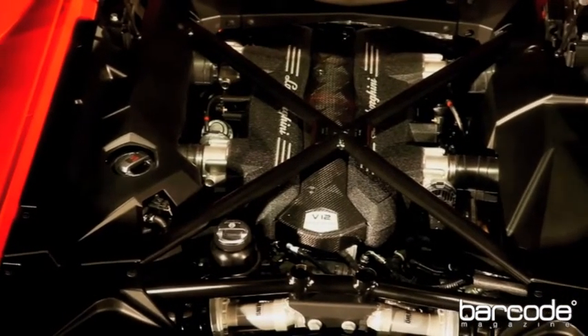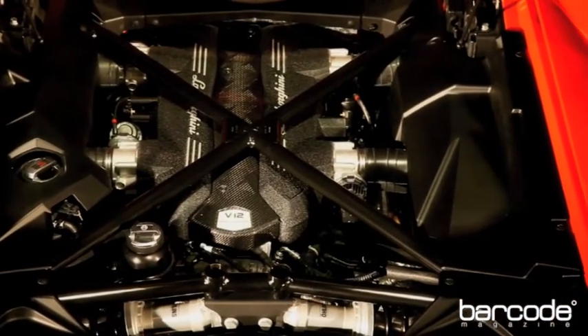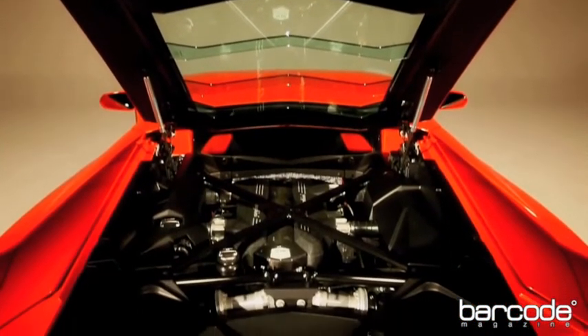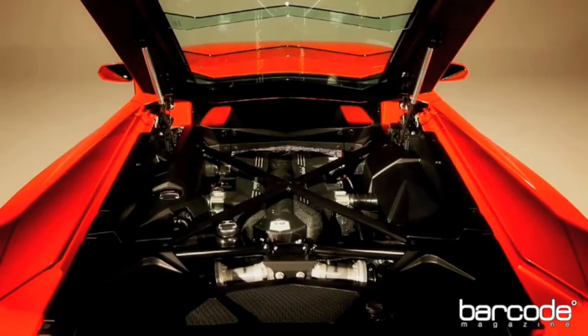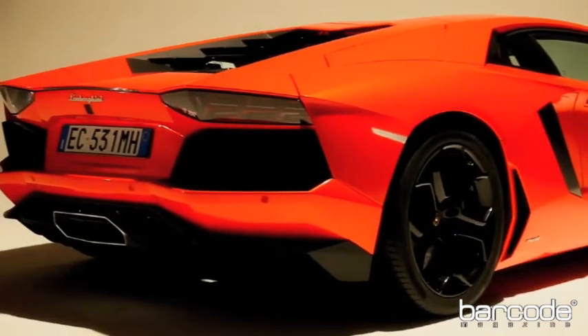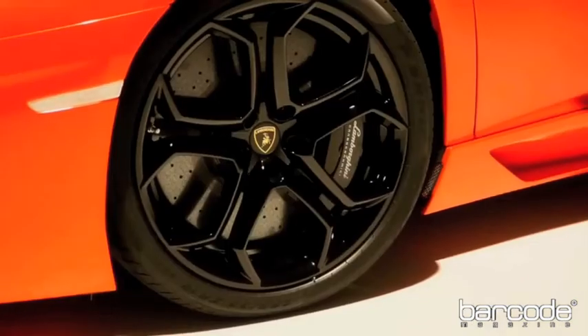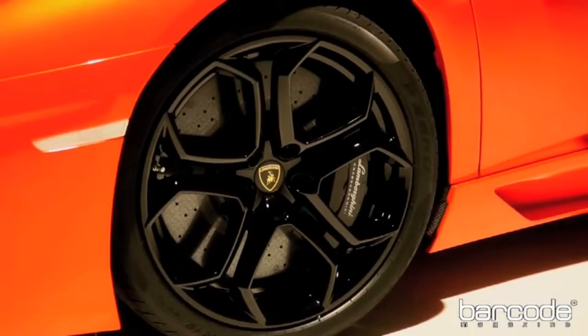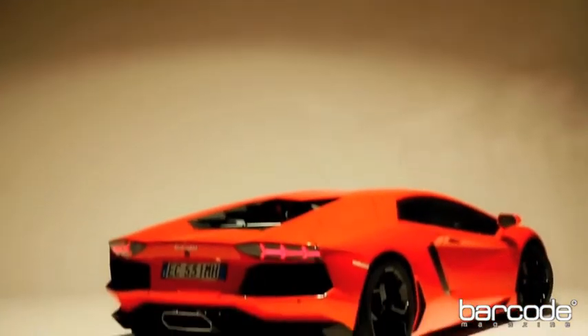The clean sheet aluminum block V12 features direct injection, variable valve timing, four individual throttle bodies, dry sump lubrication, and an 11.8 to 1 compression ratio. The big engine has a screaming high 8,250 RPM redline and puts out 690 horsepower and 509 pound feet of torque.